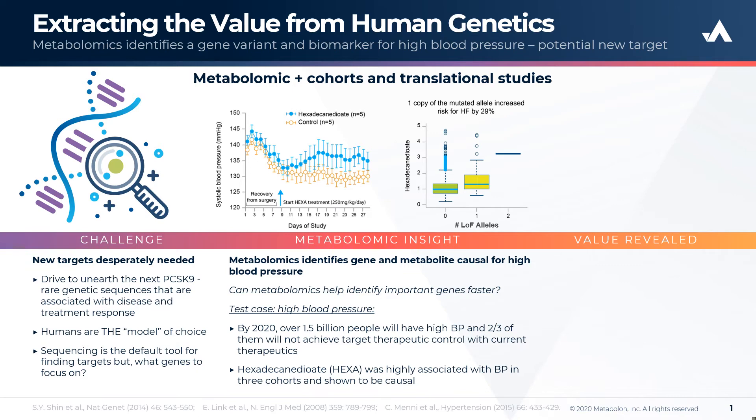As can be seen in the middle panel, putative loss of function alleles of SLCO1B1 have a profound impact on hexadecandioate levels in a dose-dependent effect, showing modest increases in circulating HEXA levels in the heterozygous state, where loss of one allele is associated with an increased risk of heart failure.